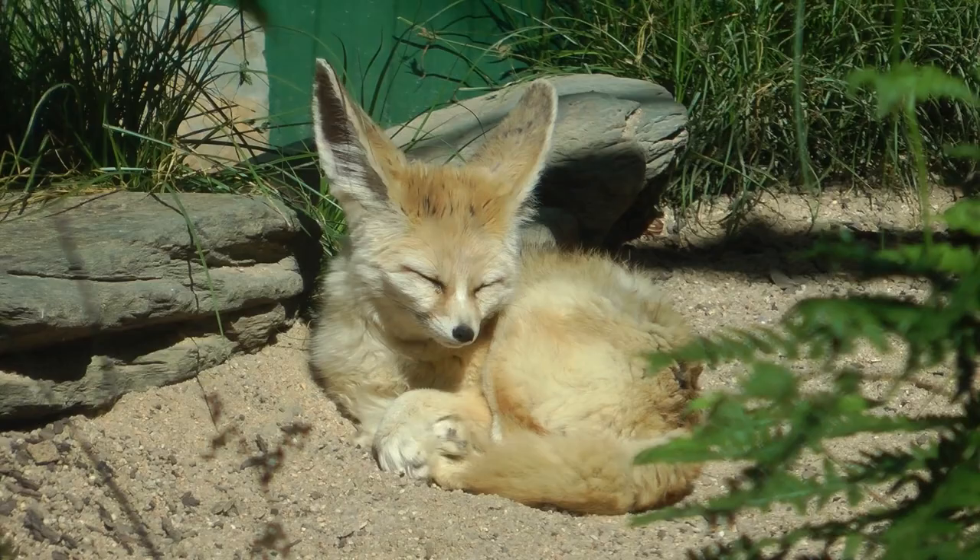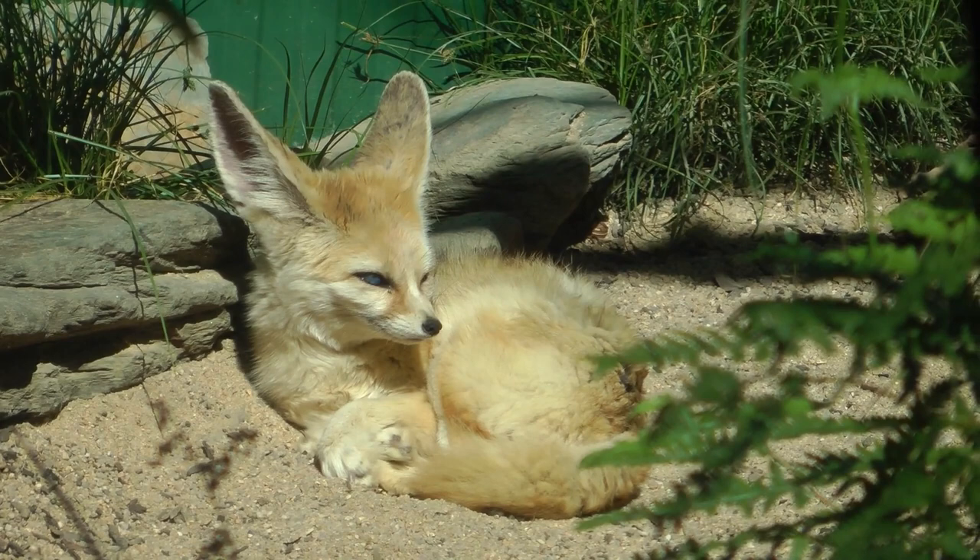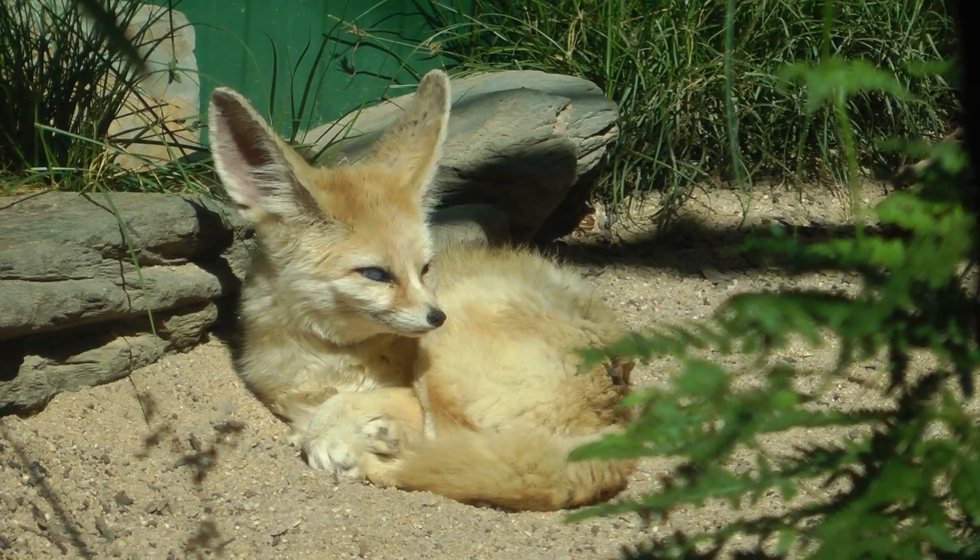They are thought to not be endangered. However, most of what is known about fennec foxes has been gathered from information that comes from ones that are in captivity. Fennec foxes mostly eat insects, small game such as rodents, as well as reptiles and some vegetation.